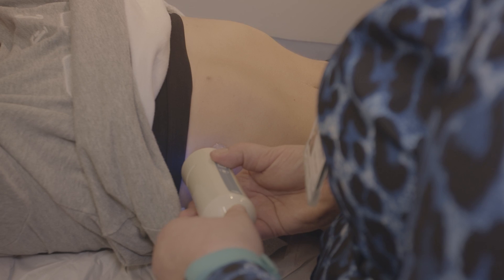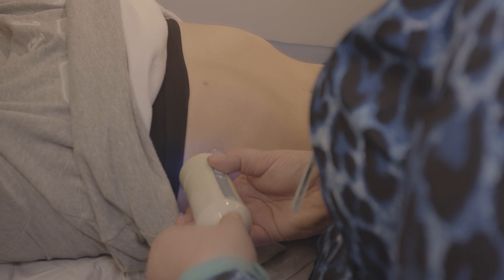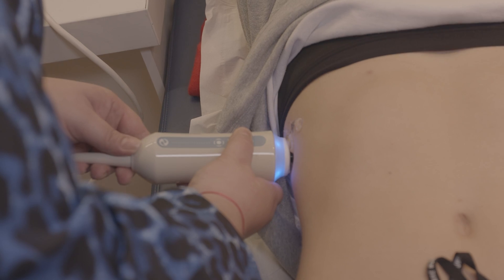The FibraScan is a really simple process. It's a scan, very much like an ultrasound. It's completely non-invasive, no pain — a simple probe passes around the outside of the abdomen and measures the stiffness of the liver.